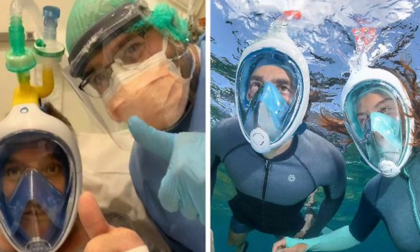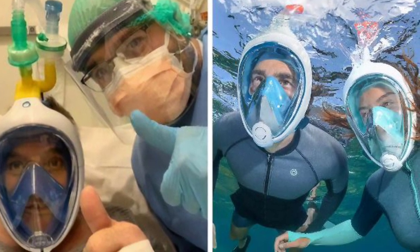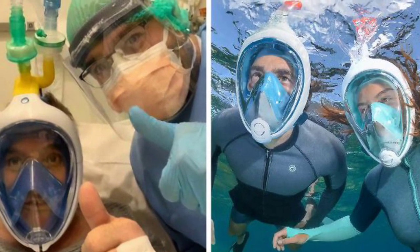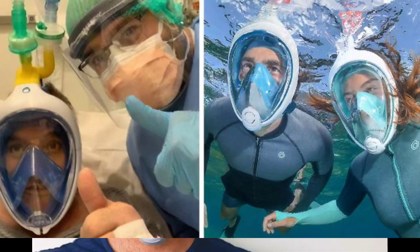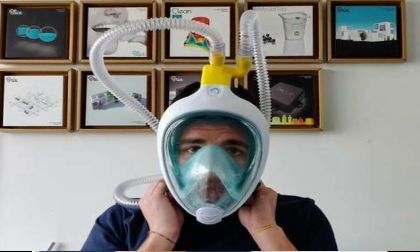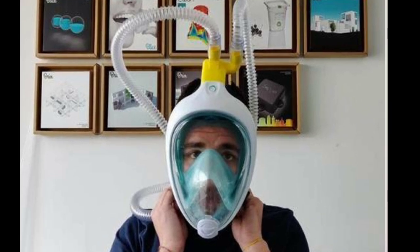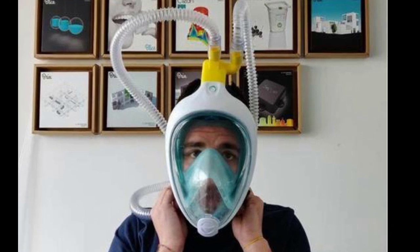Italian engineers have started converting scuba masks into emergency ventilators, thanks to an idea by former head physician of Gardone Valtrompia Hospital, Dr. Renato Fabbio, working with 3D printer business Asinova. He helped develop a valve capable of converting a Decathlon Easybreath snorkeling mask into a functional CPAP mask for oxygen therapy, used to treat patients severely ill with COVID-19. The adapter has been patented but will remain free to use.